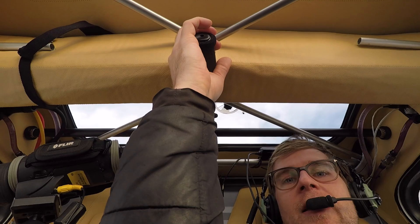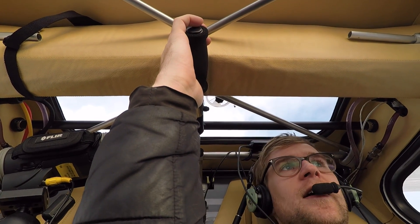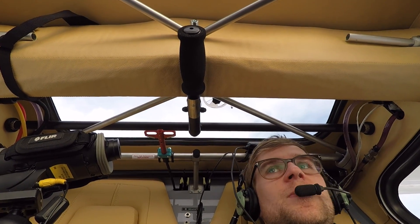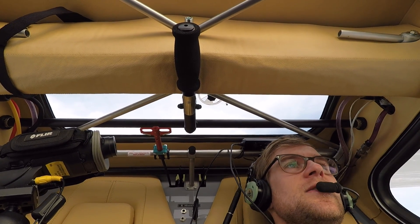Up here you've got your air brake lever — this is pretty much a must on this plane because it has such a good glide ratio it would take forever to get it down. The glide ratio is about 15 to 1, compared to a Cessna 150 which is 8 to 1.